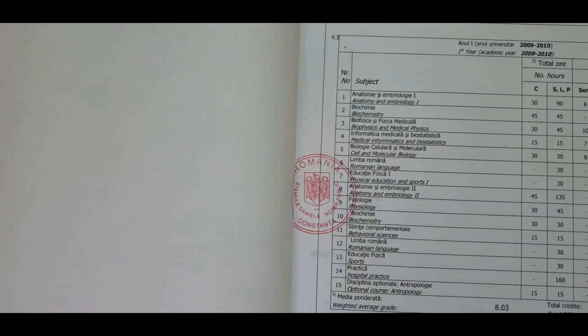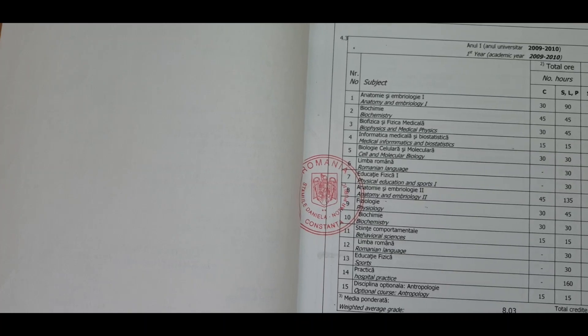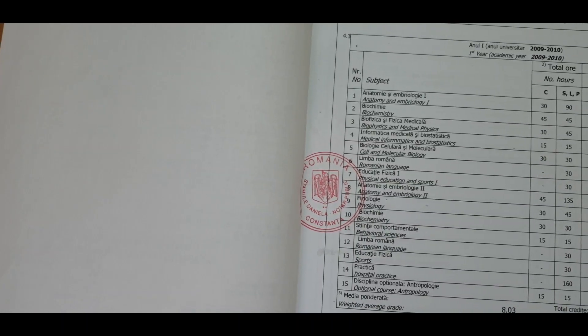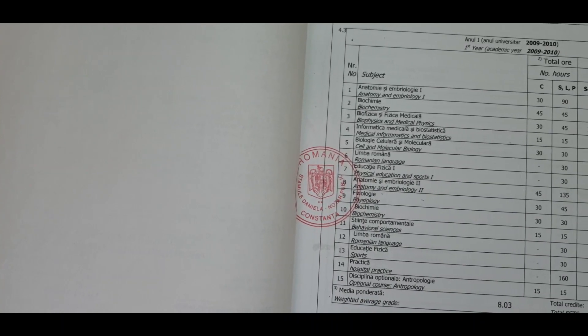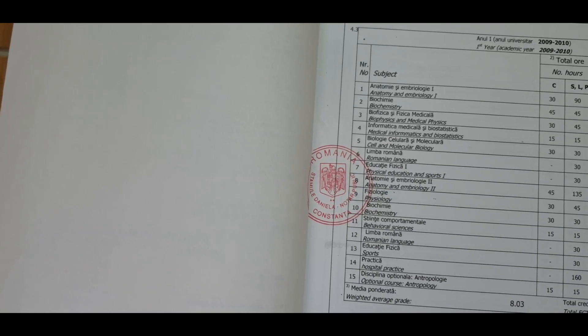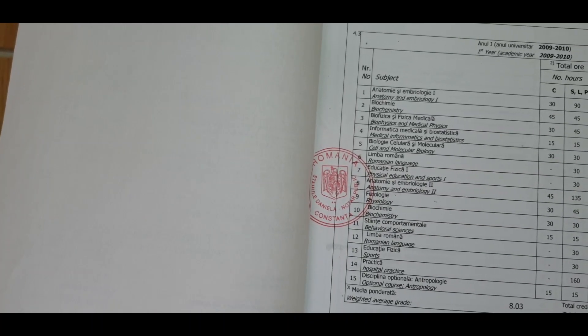I brought a few books from India and it was really helpful, especially for the FMGE exam which I cleared. Now I will show you the list of medical subjects I studied. For the first year, the subjects include anatomy, biochemistry, biophysics, medical informatics, and cell biology.